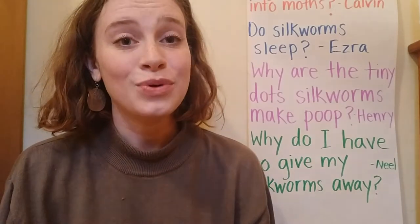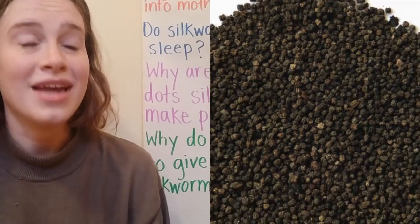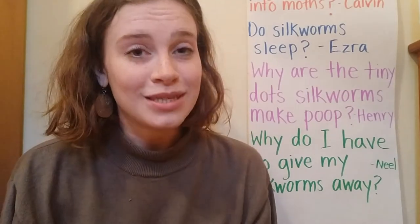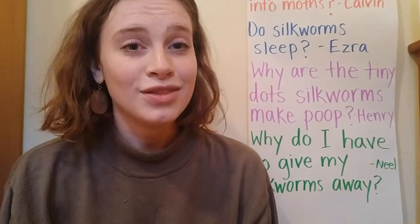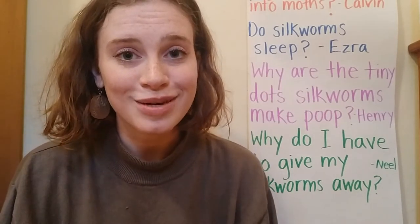The poop is probably pretty small when the silkworms are small, but the poop gets bigger as the silkworms grow. And as they're eating more and more, they make more and more poop. I was doing some research on silkworm poop — I typed it into my computer because I was wondering if there was anything interesting I could tell you about it.